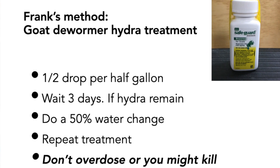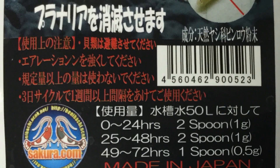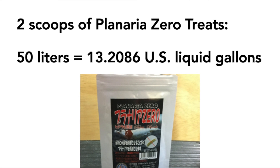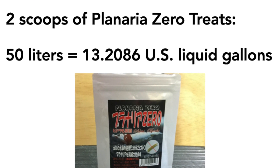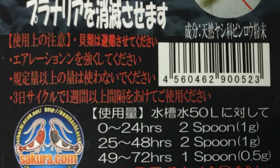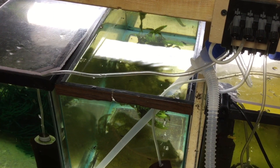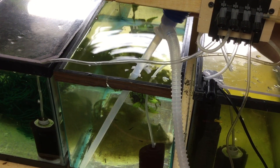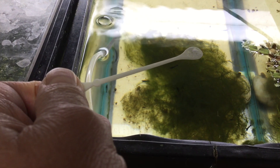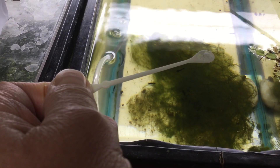Don't overdose as you might kill the fish. I use Planaria Zero. It comes from Japan and I ordered it on the internet. One gram — that's two doses of the scoop that comes with the package — treats 50 liters of water. 50 liters is a little over 13 gallons. The package says you can give a second full dose from 25 to 48 hours after that, and a half dose after 49 to 72 hours. After the hydra are gone, I'll do 20% water changes two or three days in a row. Here we go — here is the first scoop, and I'll add another not-quite-full scoop. You can add this directly into the tank.